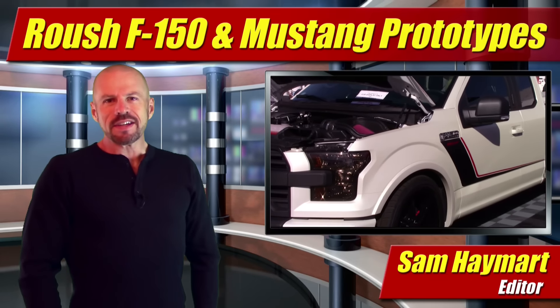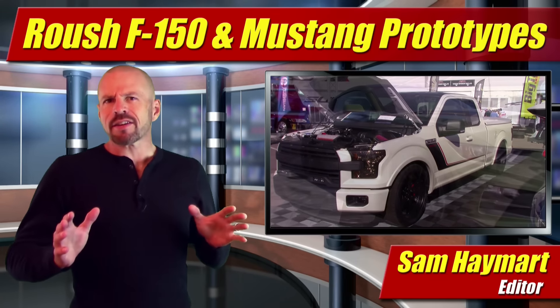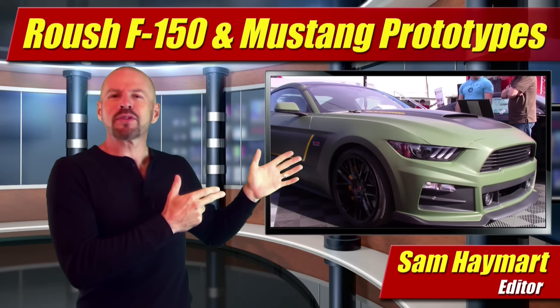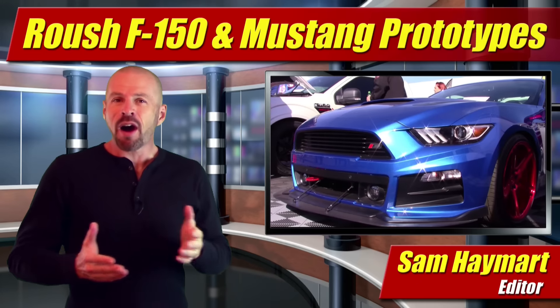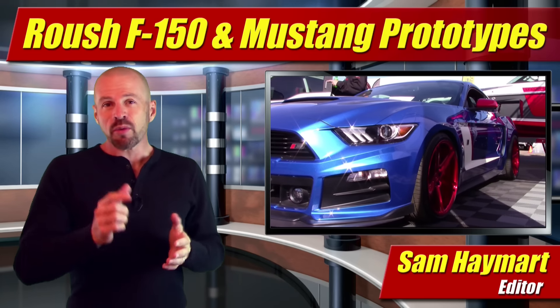Hey friends, Sam Hamart for Test Driven TV. I spent some time this week out at Barrett-Jackson Scottsdale, the big collector car event — a three-ring circus to be quite frank — but Roush Performance was out there with a booth just like they always are, and this year they had some hot prototype vehicles that they might actually build, and you're going to want to know about them.